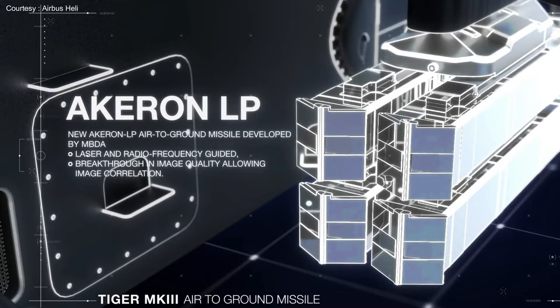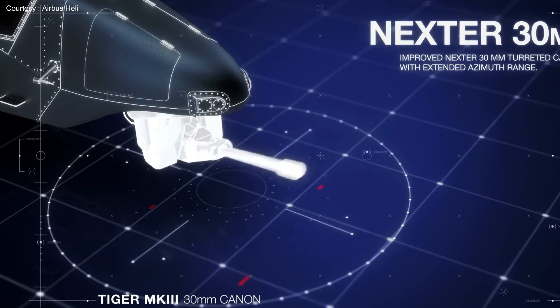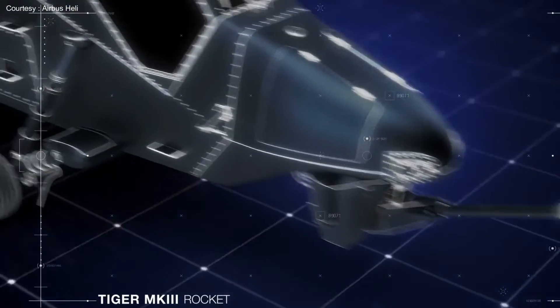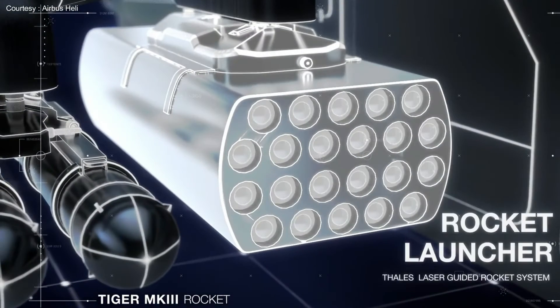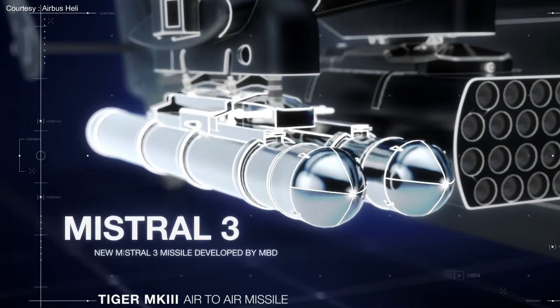The Acheron LP future tactical air-to-ground missile developed by MBDA for the French variant can be guided by laser and radio frequencies, and its breakthrough image quality allows image correlation for target acquisition. Additional armaments include an improved Nexter 30mm turreted cannon with extended azimuth range, a Thales laser-guided rocket launcher system, and the new Mistral 3 air-to-air missile developed by MBDA.